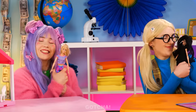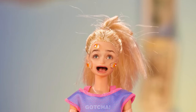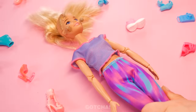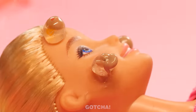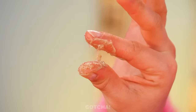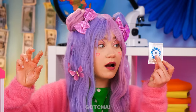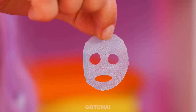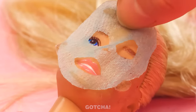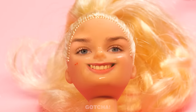Welcome to the Barbie Makeover Challenge! The first thing we need to address are those pimples! Let me try to pop it! Look at all that pus! Now is not the time to play with it like Play-Doh! This tiny face mask is the solution — it's the perfect size for Barbie's face! Just lay it down gently! All clear and smooth! That was cool!